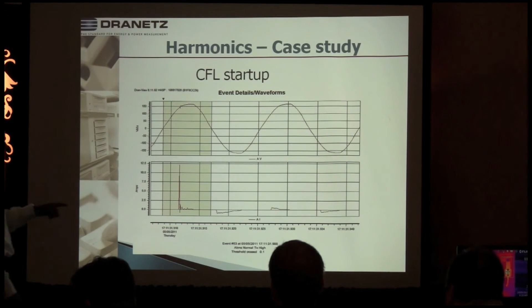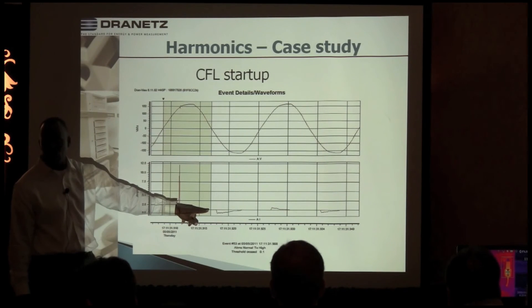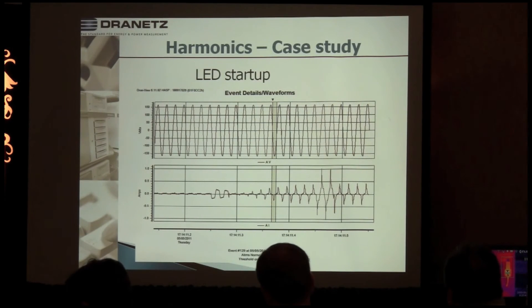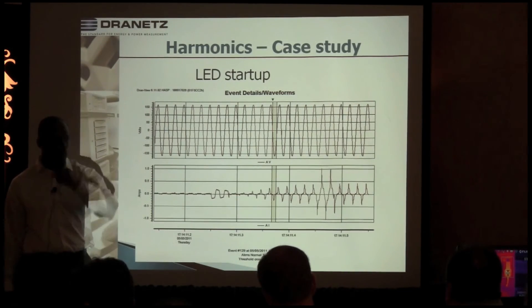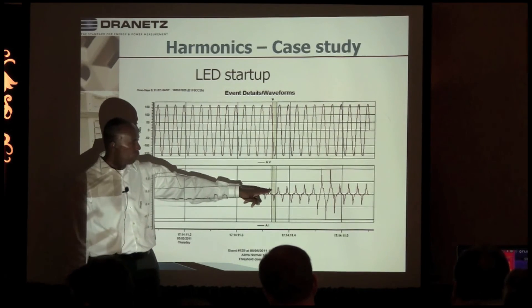We can tell it's non-linear because the normal running current has no sinusoidal characteristics at all. Here's the LED bulb. You can see that the LED bulb is not as severe as far as the startup — it actually takes a while and gradually comes up. But again, it's non-linear. Look at the waveforms — you can see they are distorted.